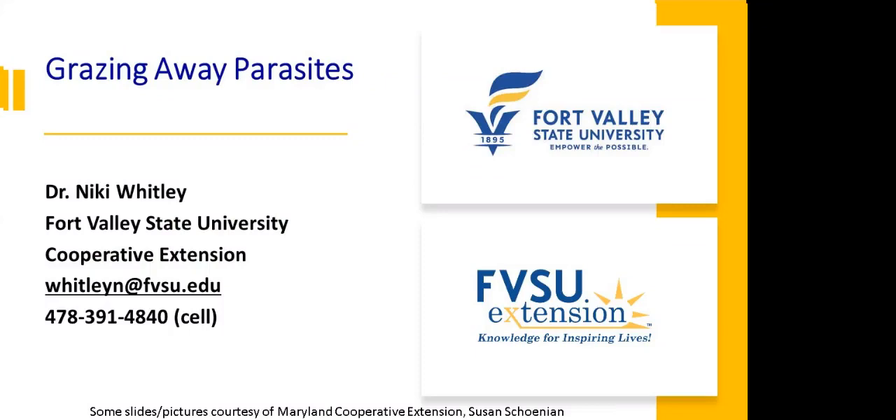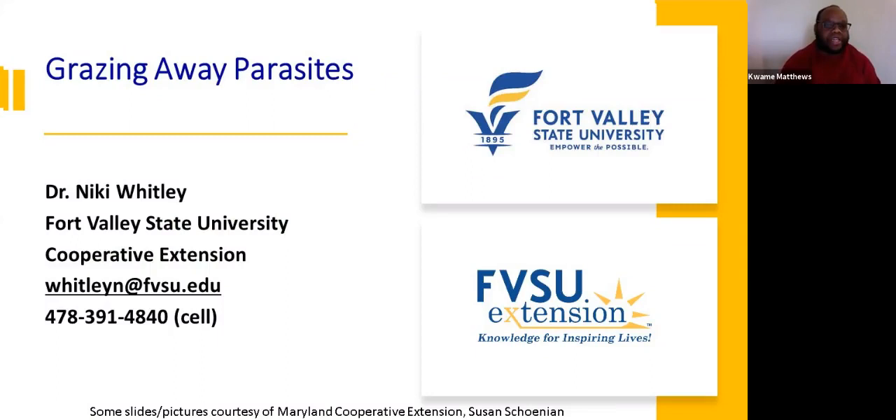Good afternoon, everyone. Welcome to our weekly webinar series on parasites. Today our weekly webinar will be presented by Dr. Nikki Whitley from Fort Valley State University, and she will be presenting on grazing away parasites. Our weekly webinar is put together by Delaware State University — Kwame Matthews, myself, Dr. Daley O'Brien from Virginia State University, and Susan Chanion from University of Maryland College Park.